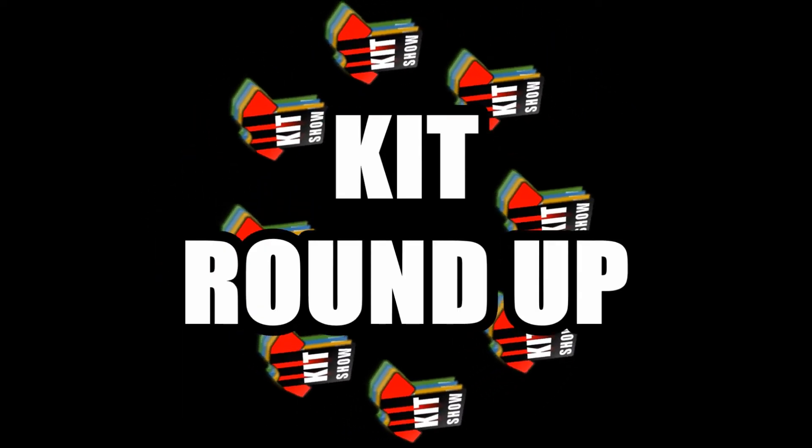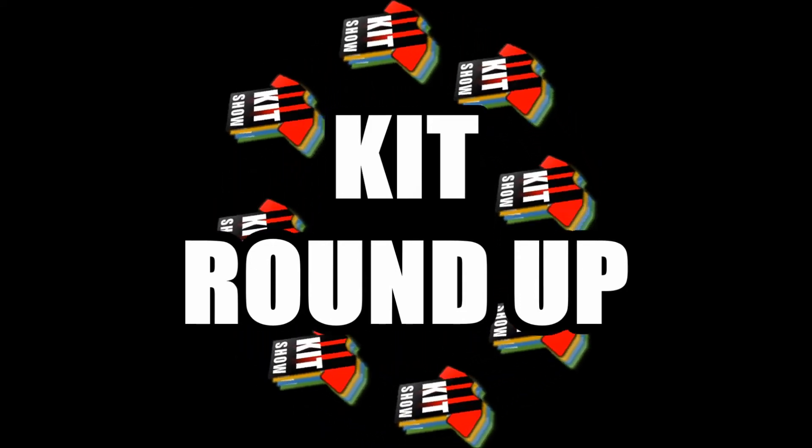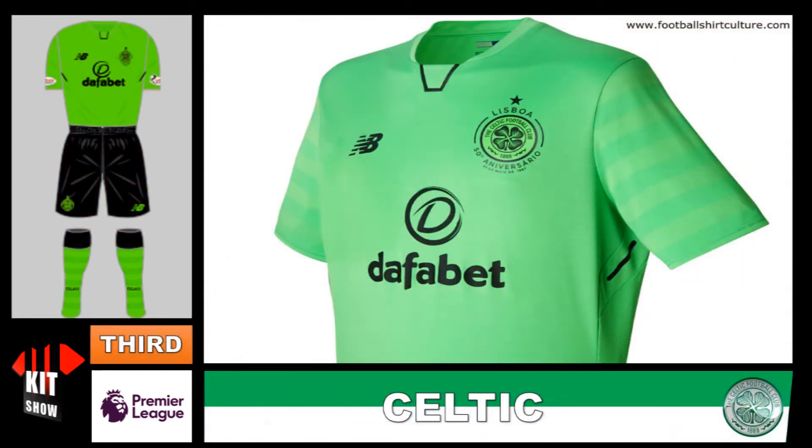We're starting with Manchester City — this is their new away kit, and isn't it nice, using the pinky purple from their logo, the red rose. It's definitely a splendid kit with that lovely Nike design. Now here is Celtic's third kit, with a lime-ish colour design. It's not bad from Celtic.